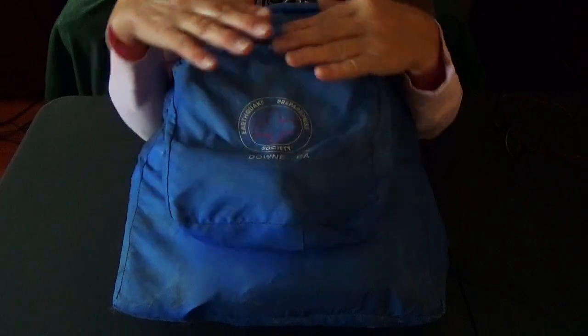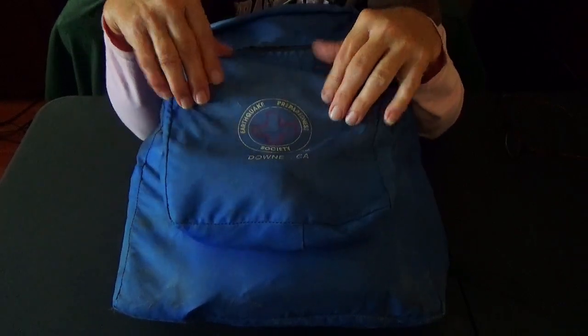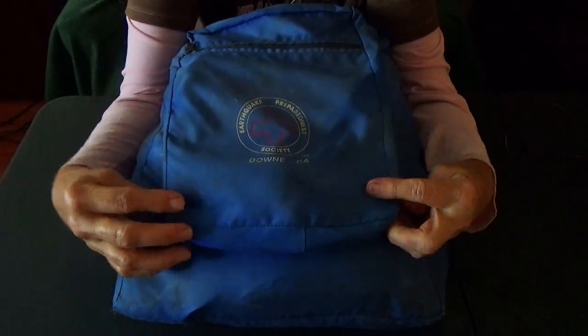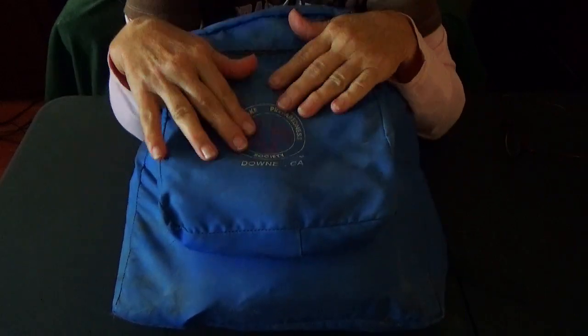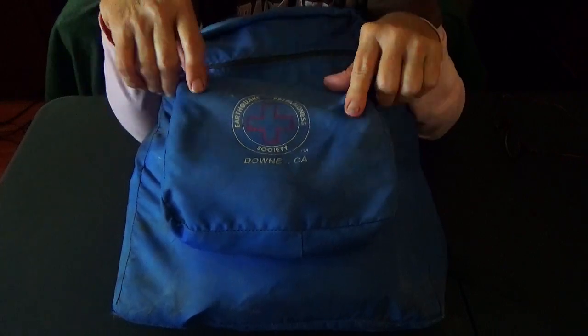Hello. Free Spirit back with you. I think this is another in a series, kind of spread out — a series of videos of what's in my bags, assorted different bags.